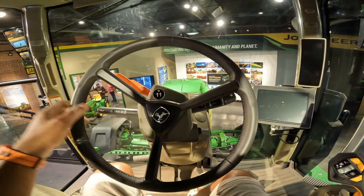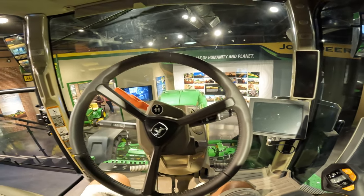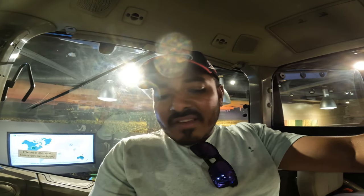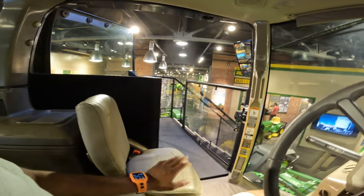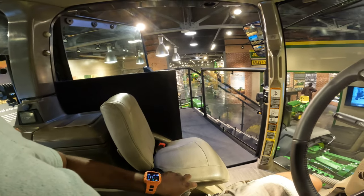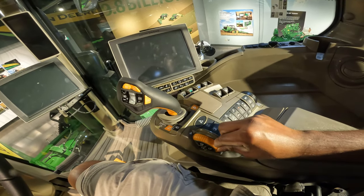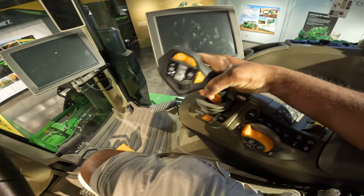Driving a tractor is kind of similar but also kind of different than driving a car — the dynamics are similar but the controls are different. When I used to work at John Deere, I got training to drive tractors with and without trailers. Most John Deere tractors come with a jumper seat, or child seat, if you want to carry somebody while you're farming. You control your engine speed with this lever, and your gears with this.